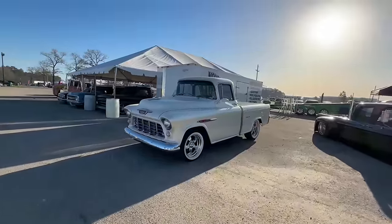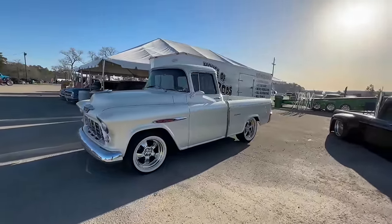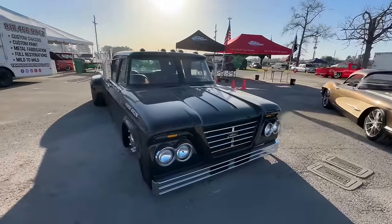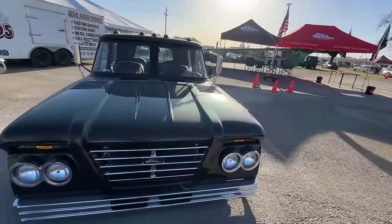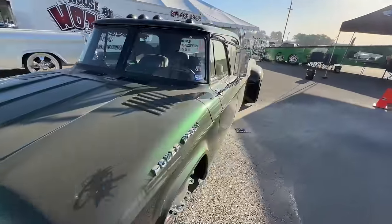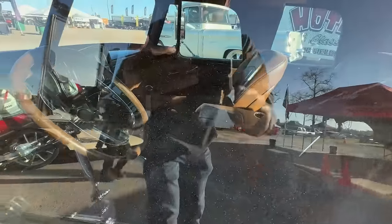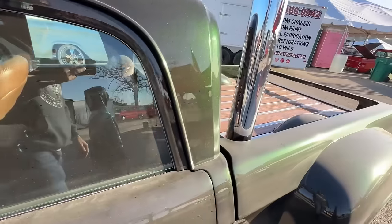Walking over to the vendor section — House of Hot Rides has some killer stuff over here. I've seen this Power Wagon before at one of the street truck shows. This thing is wild. I wish it was open so I could show you the interior — it is crazy.